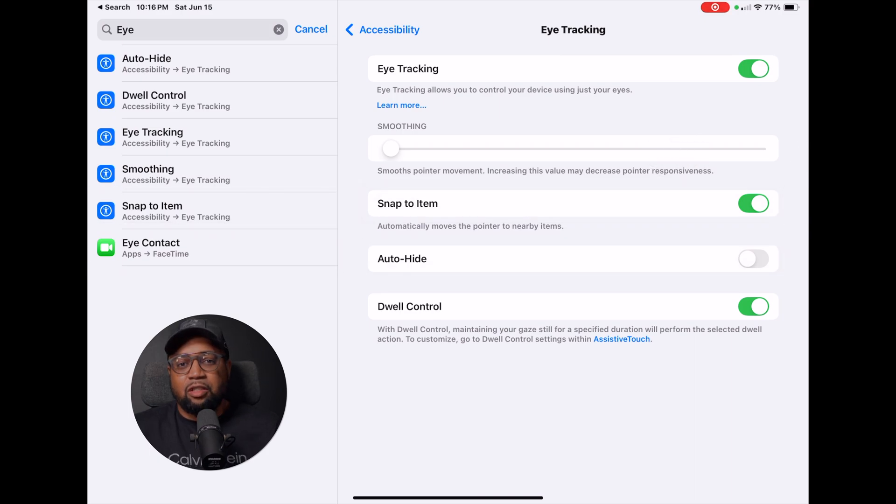Eye tracking also has a smooth pointer movement feature which can adjust the responsiveness of the circle-shaped cursor based on the user's eye movement. I feel like I need to spend more time with eye tracking, but it is definitely an interesting feature coming to iPadOS and iOS in the near future. Let me know what you think — subscribe, like, and I'll catch you guys in the next one!